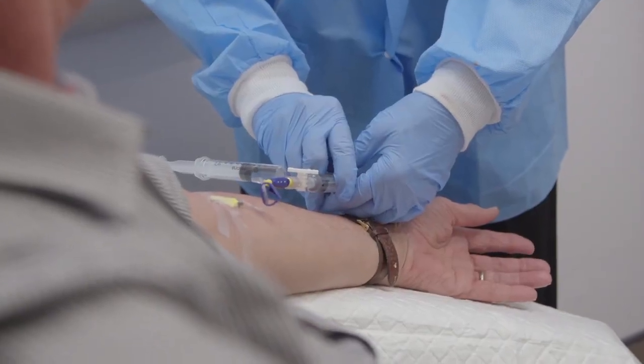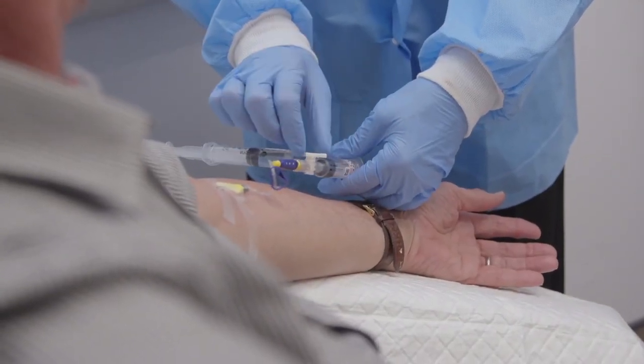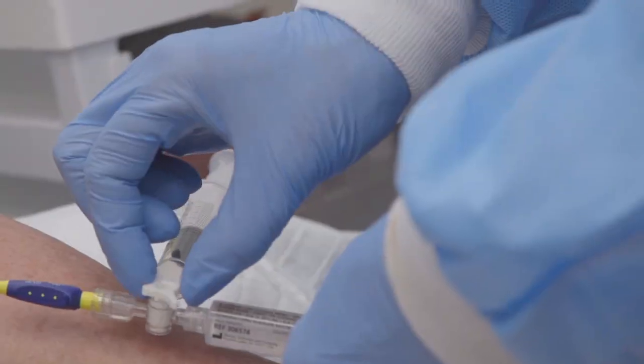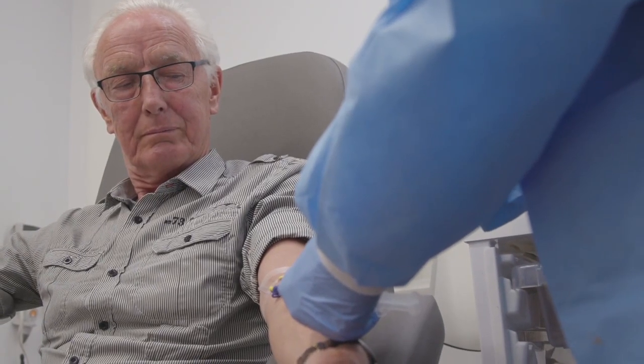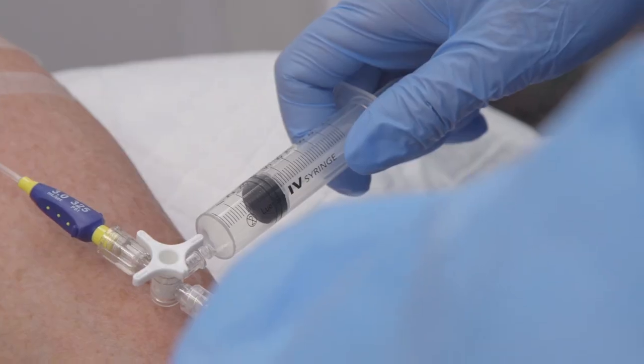We are now using radium to treat men who've got prostate cancer that has spread into their bones. The type of radiation we're using travels such a short distance inside the bone that we get a very high dose exactly where we want it, but without any damage at all to the healthy parts surrounding the cancer spot.